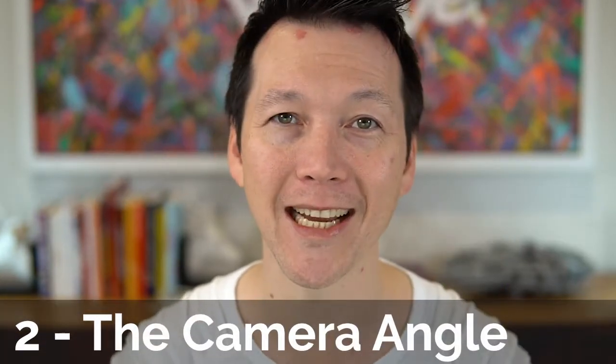Tip number two: the camera angle. Take the time to get the camera angle at eye level so it's looking at you like a person would. If you're speaking to somebody, you wouldn't have them looking up your nose or looking down at you from above. Get it straight on and it'll feel like a more human and more effective experience.